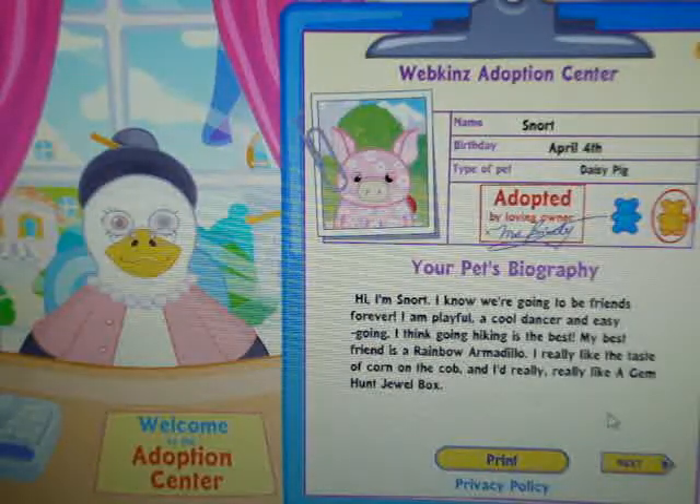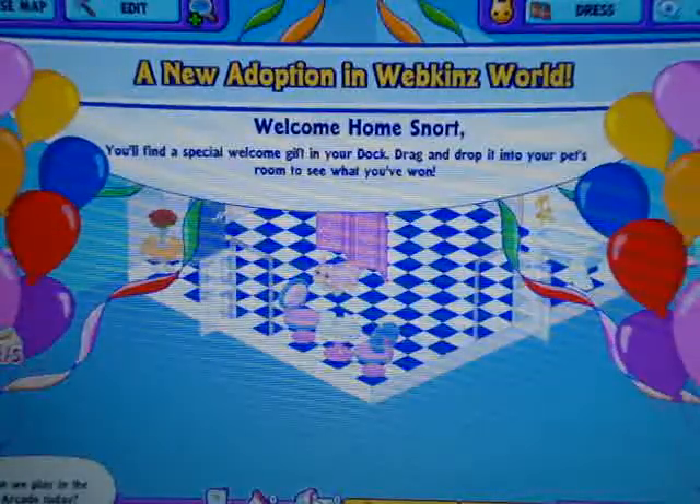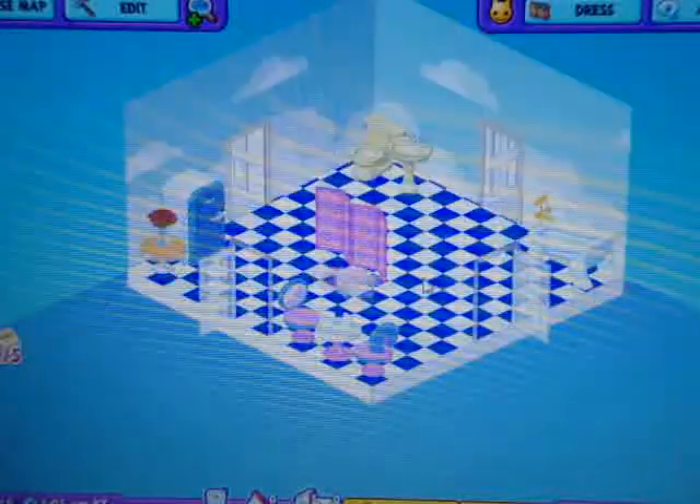I really like the taste of corn on the cob, and I'd really, really like a gem hunt jewel box. A new option in Webkinz World. Welcome home, Snort. Oh my god, she's so cute.